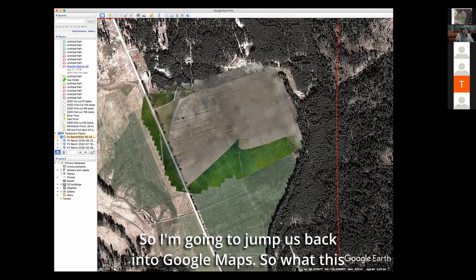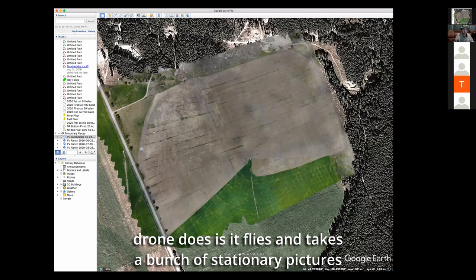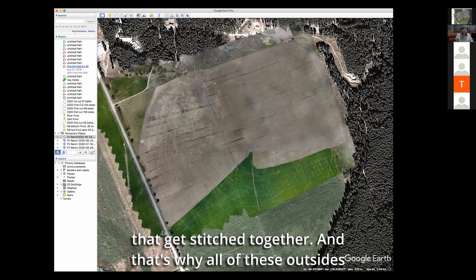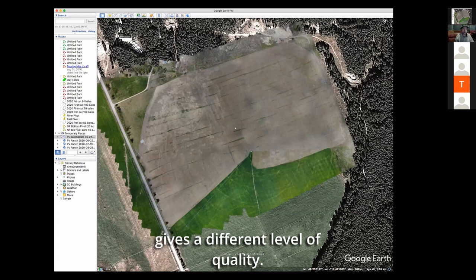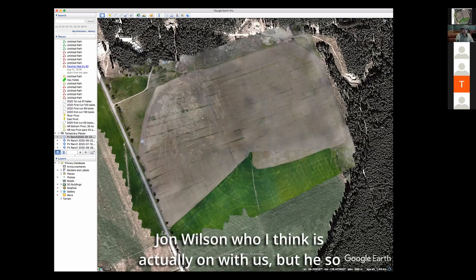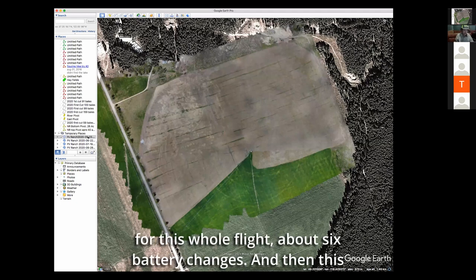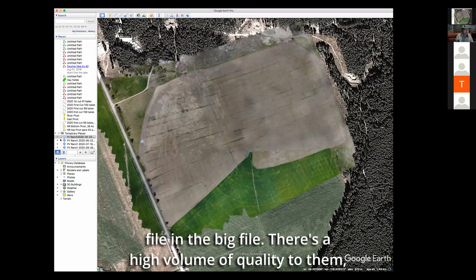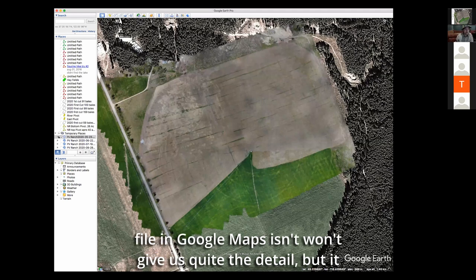What the drone does is it flies and takes a bunch of stationary pictures that get stitched together — that's why the outsides look a bit funny. Flying at varying heights gives a different level of quality. John Wilson did it for me. It was about two and a half hours for the whole flight, about six battery changes. The full file has quite a high volume of quality — it's about a 200 megabyte file. In Google Maps it won't give us quite the detail, but it does allow us to navigate around.